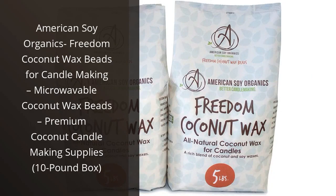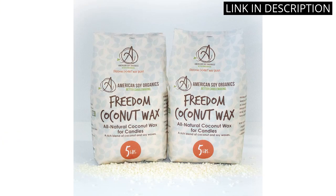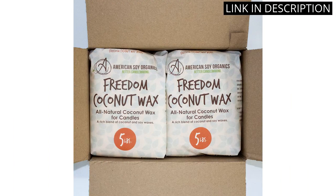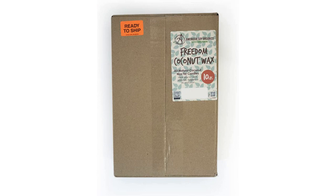I recently purchased the American Soy Organics Freedom Coconut Wax Beads for candle making, and I'm so glad I did. The 10-pound box was perfect for my candle making needs. The wax beads are easy to use and microwavable, so I was able to melt them quickly and easily. The coconut wax is of premium quality and has a pleasant scent. I'm very pleased with the results of my candles, and I'm sure I'll be using these wax beads for many more projects. Highly recommended.